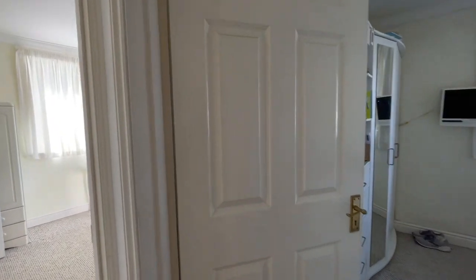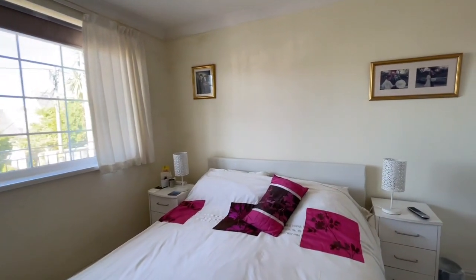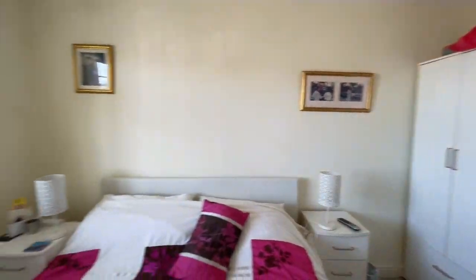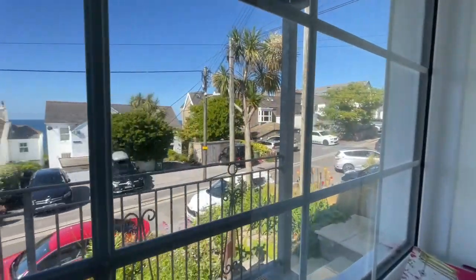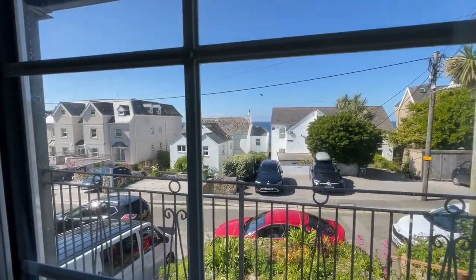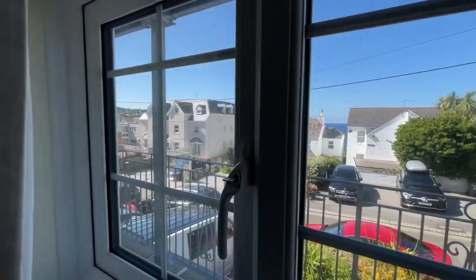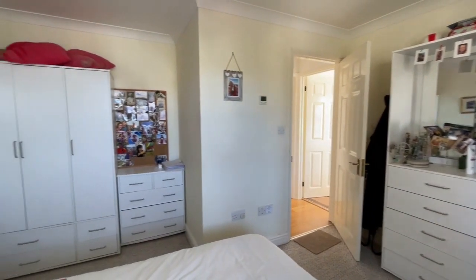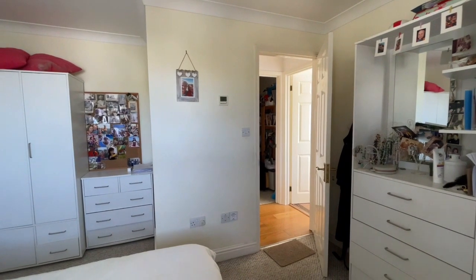Through to the bedrooms — two good doubles. There's one here with plenty of power points and TV points. You've got room for a wardrobe and a chest of drawers to our right. There are double-glazed windows to the front, and there's a sea view — or a sea glimpse — between the houses. Underfloor heating throughout, with each room thermostatically controlled so you can set the temperature independently.